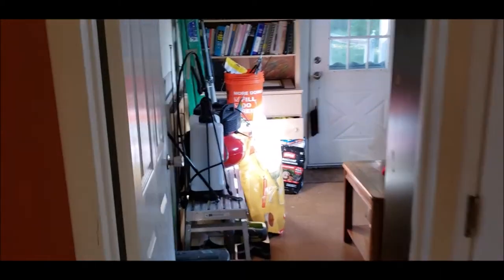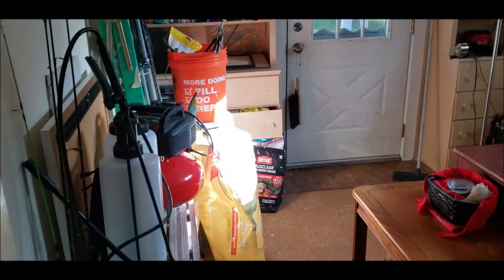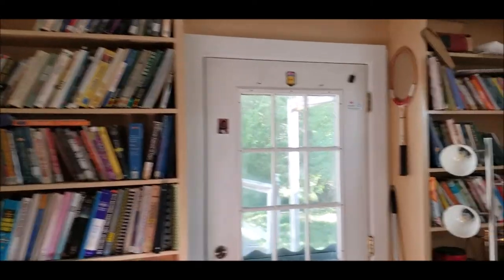Next we have bedroom number four, currently being used as an office. But this could definitely be another bedroom if needed, and would also make a great office area as well.